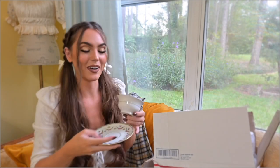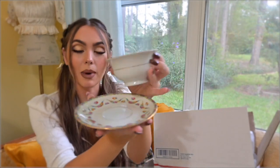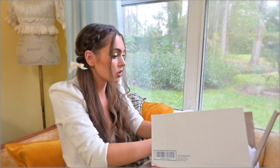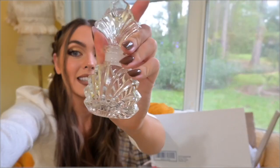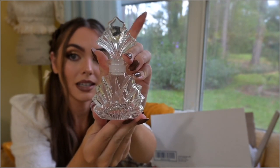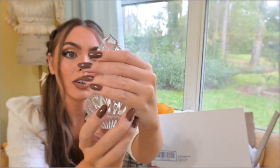Another matching piece — oh, and another one. Me and Tyler can share. I was talking to Linda who sent this package and she thought it'd be really cute to make these into candles, and I love crystal. This is a vintage perfume bottle — I love this. It's so pretty, lead crystal.